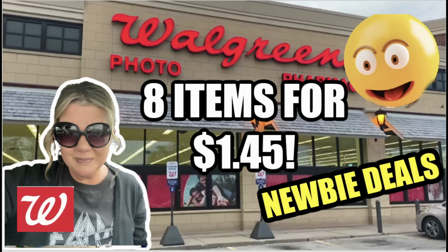Hello, everyone. Welcome to your CVS Newbie Deals video for the week of October 22nd through the 28th. I'm getting some good vibes with this week at Walgreens — deals to share, updates, plus a scenario grabbing eight items for just a dollar and 45 cents.